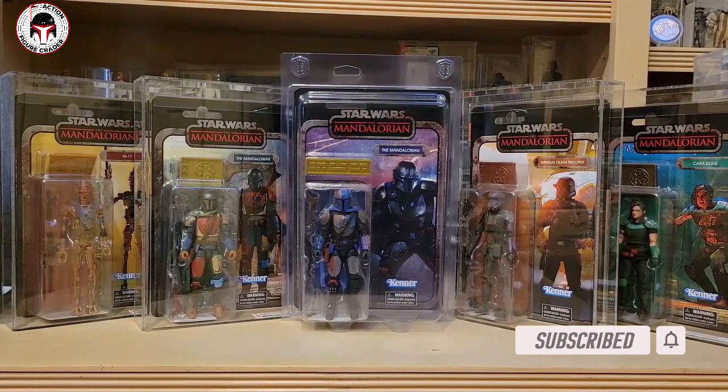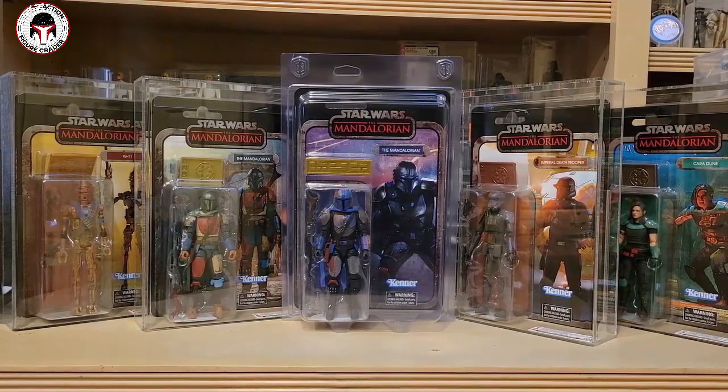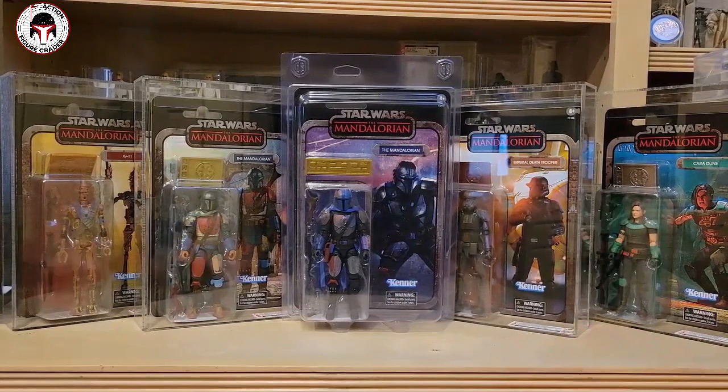Wave two comprises the Mandalorian Beskar. It includes Kuiil, Moff Gideon, the Armorer, and Greef Karga. They're doing the same setup where some are exclusives at Target, GameStop, and Amazon. This is probably the only one I'll get from Wave 2 — maybe the Armorer, because that one looks pretty cool and I've got a nice little mini Armorer collection going.